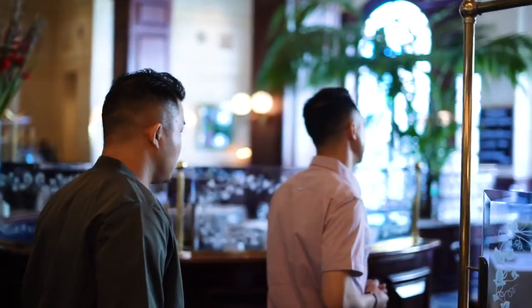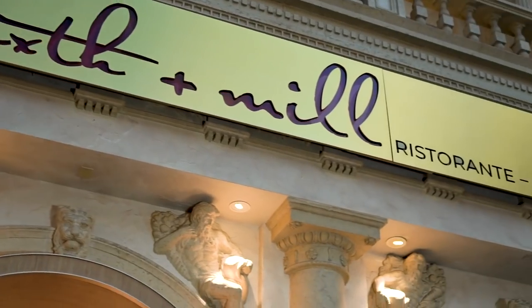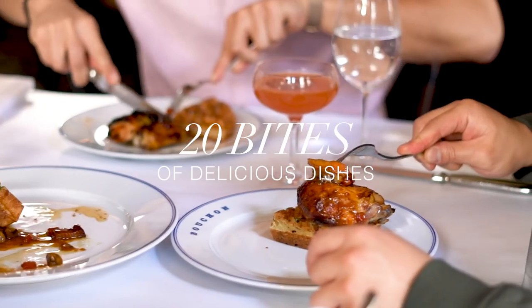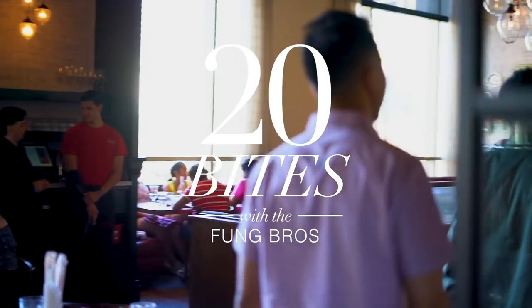We are back and better than ever. We're working through our food goals as we sample 20 bites at the Venetian Resort — Modern Global Steakhouse, Wood Oven Artisan Pizza, French Bistro Classic, Homestyle Italian Favorites. Four world-class restaurants, 20 bites of delicious dishes, 20 sound bites from the people tasting them. This is 20 Bites with the Fung Brothers.